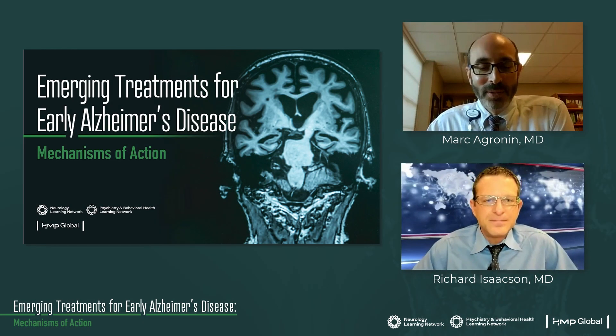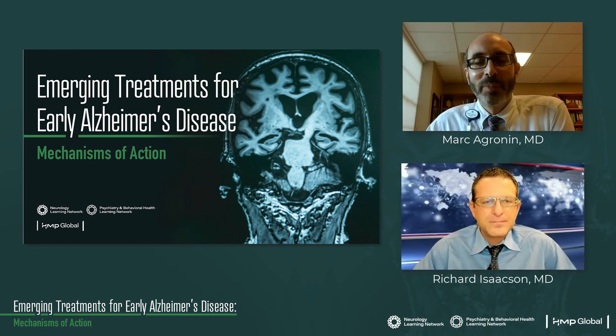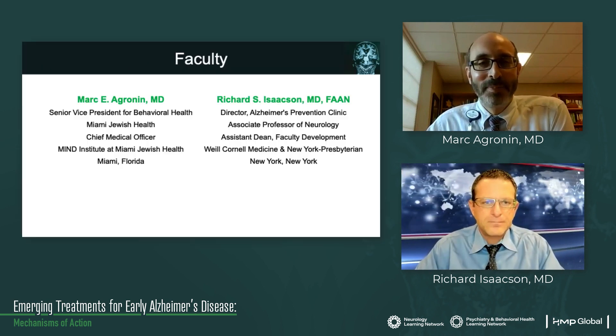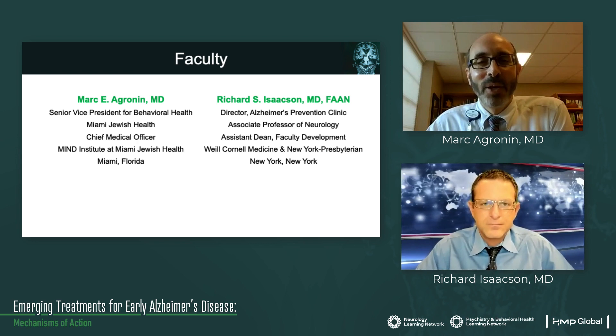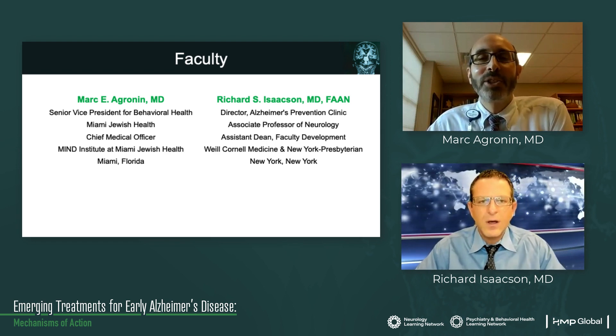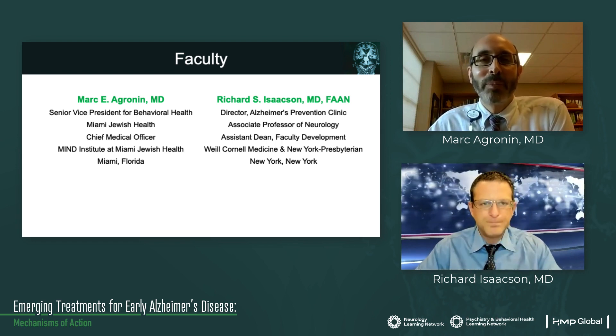Welcome to Module 4 of this year's series entitled Emerging Treatments for Early Alzheimer's Disease: Mechanisms of Action. My name is Dr. Mark McGronin. I'm a geriatric psychiatrist and work as the Senior Vice President for Behavioral Health at Miami Jewish Health in Miami, Florida. I'm also the Chief Medical Officer for Mind Institute at Miami Jewish Health, which is a memory disorder center.